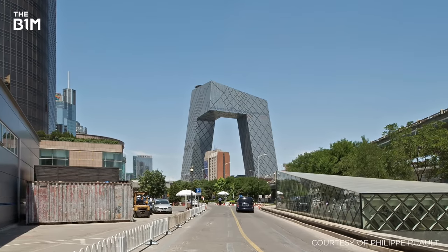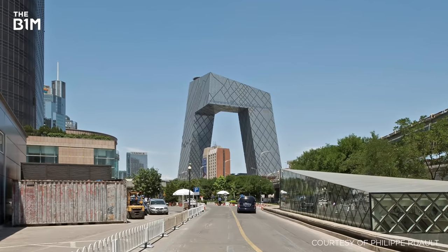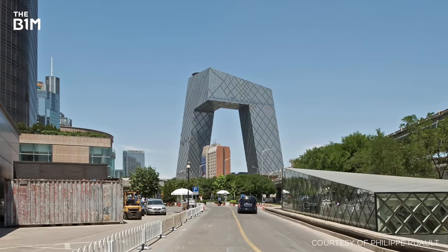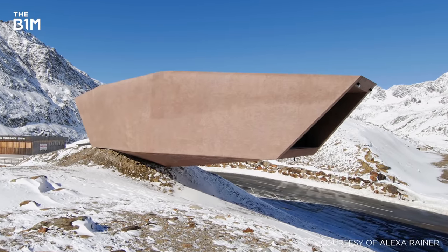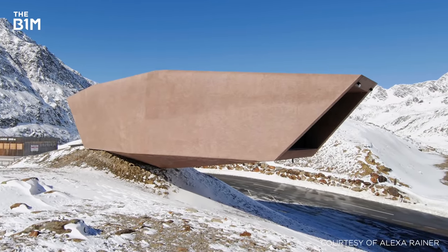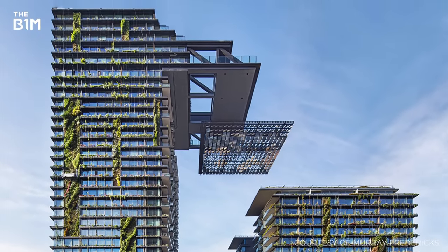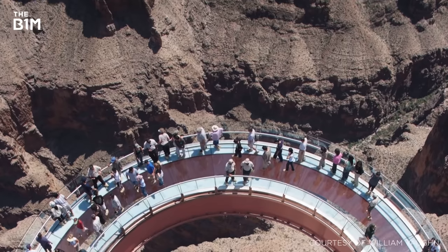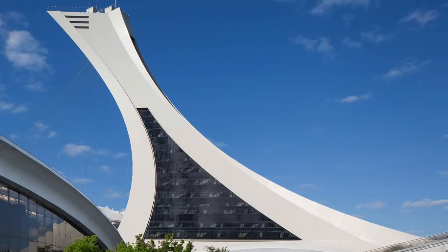Despite each of these schemes appearing unsettling at first, they are in fact as sturdy as any others. From floating museums that reach into other countries to breathtaking cantilevered sky gardens and truly terrifying observation platforms, these structures appear to defy gravity.